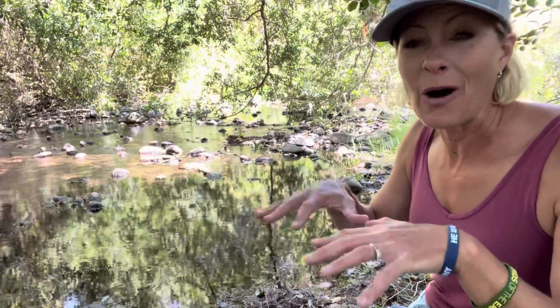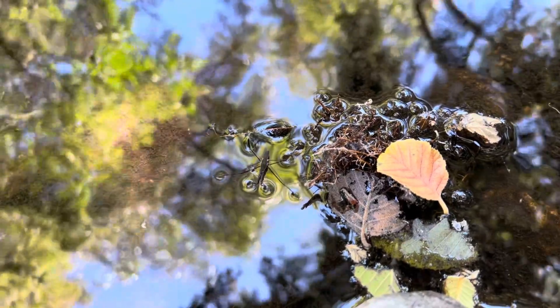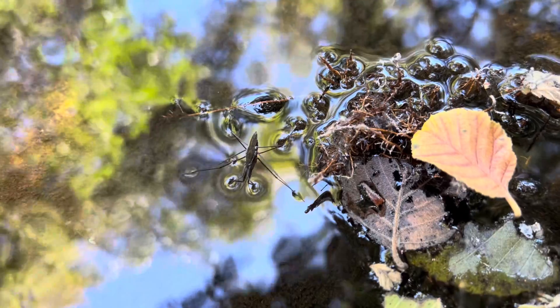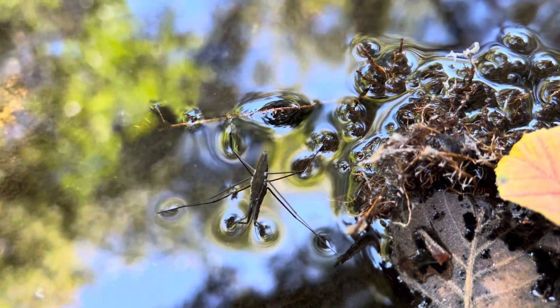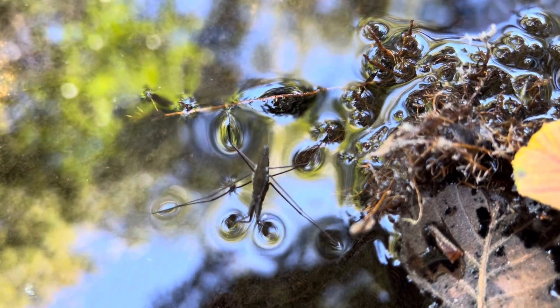These water skeeters have an amazing adaptation — they press out their legs like this so they have more surface area on the bottom of their feet, and that allows them to stand on the surface tension of water. Now, water is made out of molecules that are held together.